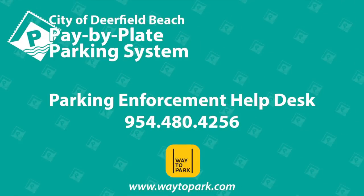If you have any questions about the pay-by-plate system, please contact the Parking Enforcement Help Desk anytime at 954-480-4256. So I don't know about you guys, but I got fish to catch, so I'm out of here. But thanks for watching.